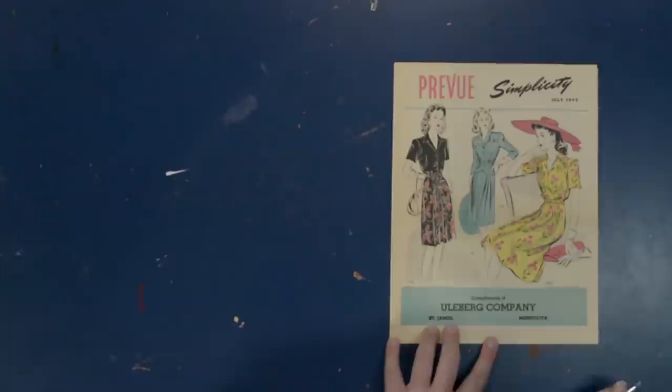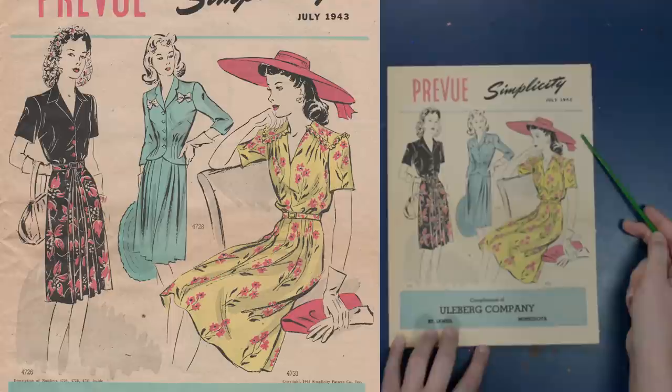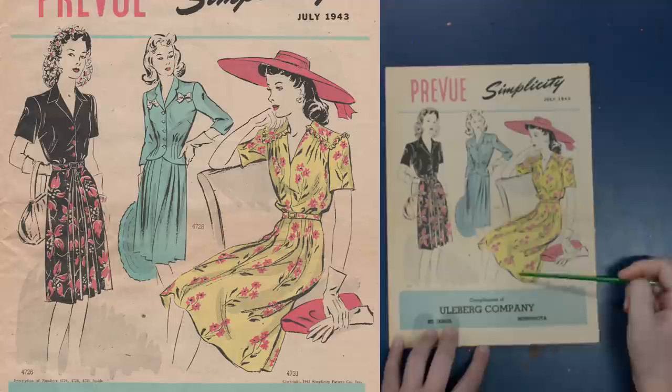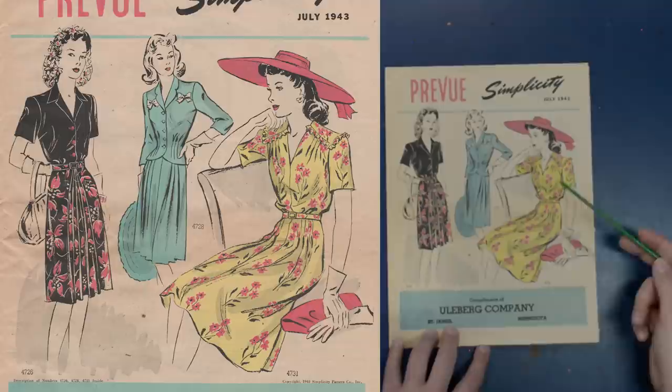I have another issue of Simplicity's Preview — the July 1943 edition. On the cover we can see matching accessories: a giant cartwheel hat that matches the handbag, both pulled from the pink in the print of her dress. The suggestion of matching accessories is always something I key into because I love a matching accessory set myself.